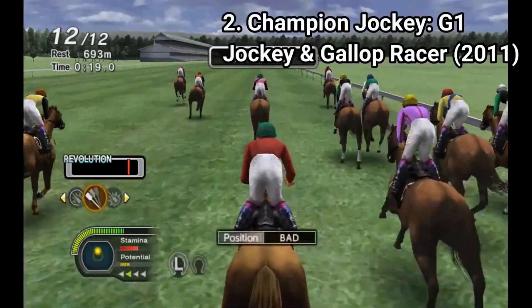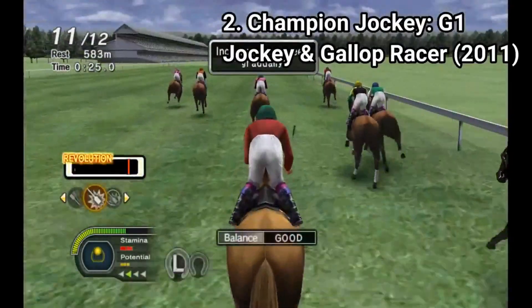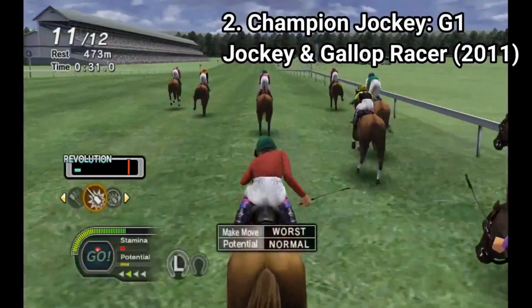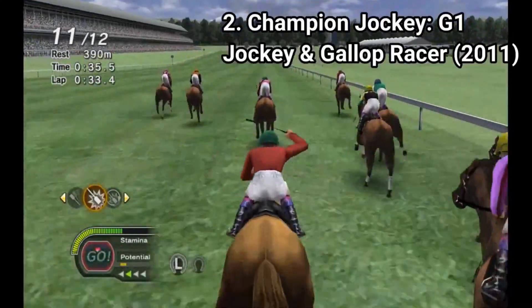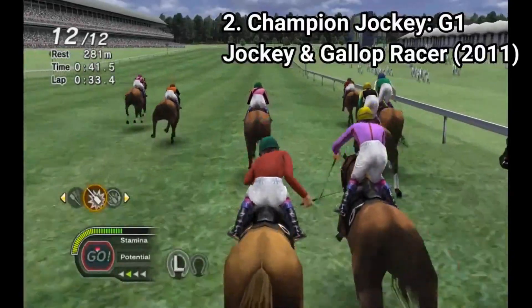The controls, as easy as they sound, are complicated. You use your remotes to whip, but you have to whip while watching the gauge to be green so that you can accelerate to the best speed. The graphics are bad, the animations too, and in all it's not a good looking game.